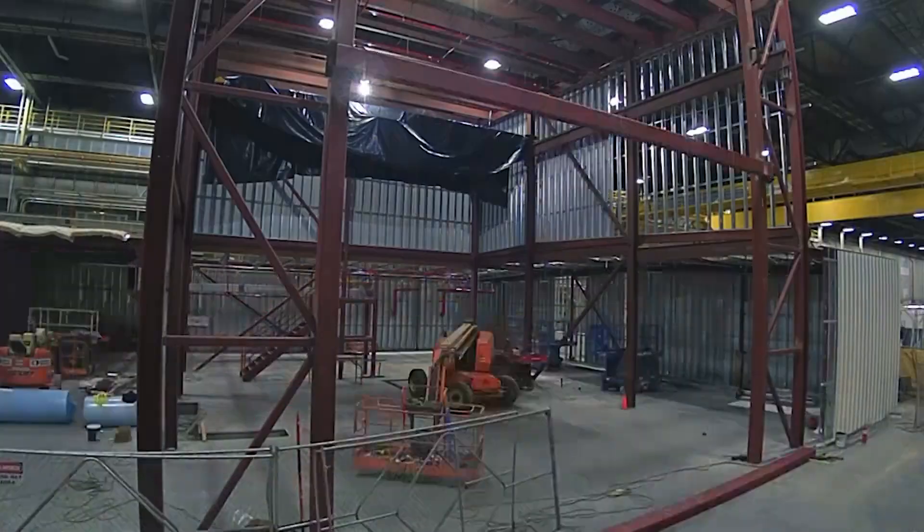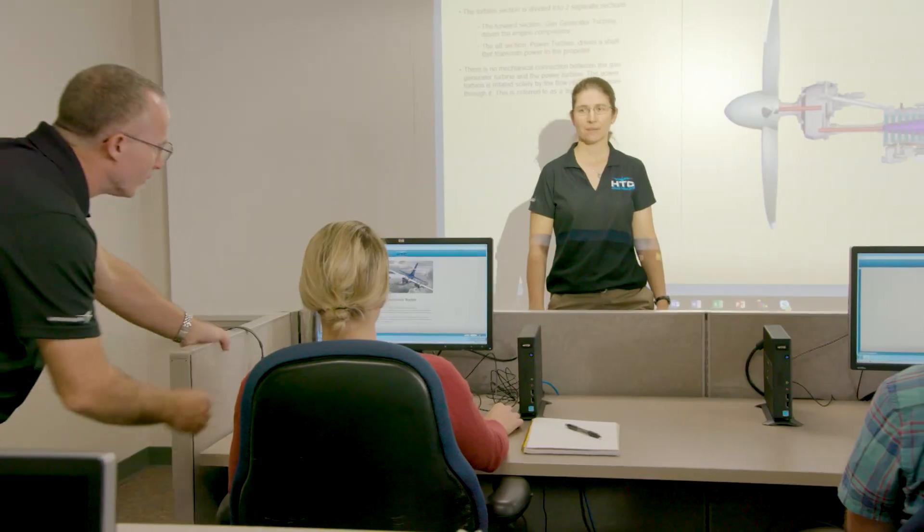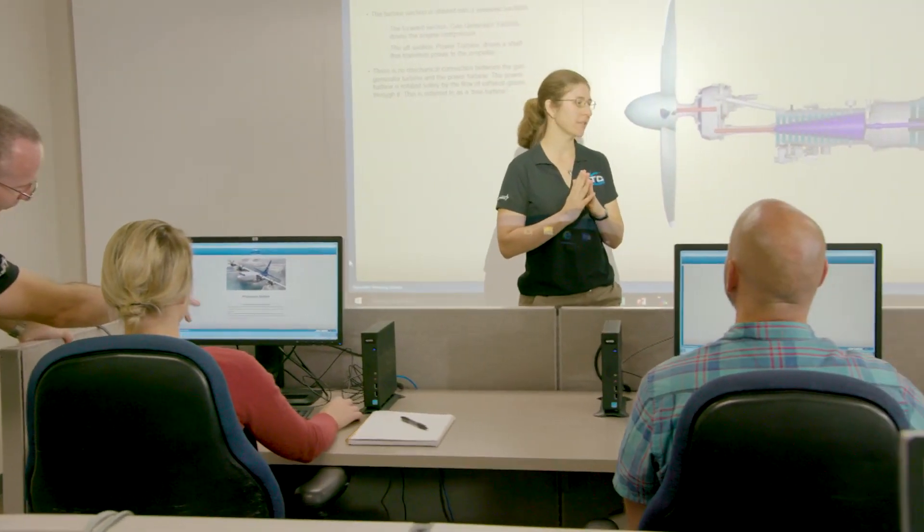We are at the future home of the HTC Sim building. This is where we will come to do our simulator training. They're building an entirely new structure in there. It's going to have the simulator facility, it's going to have classrooms, it's going to be our maintenance facility.